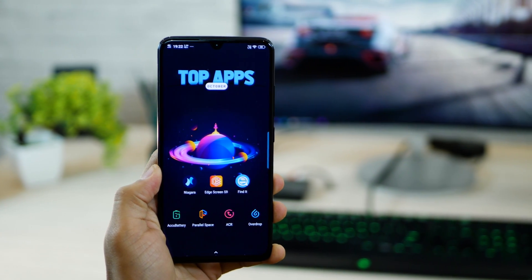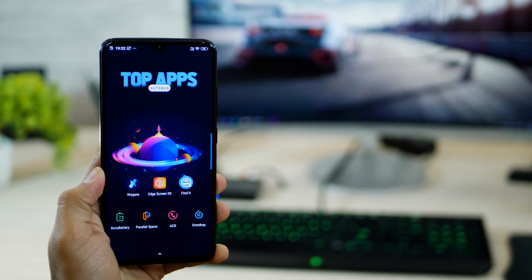Hey guys, Karan from UbiScrub here and I'm back with the top apps for the month of October 2018. Let's get started.